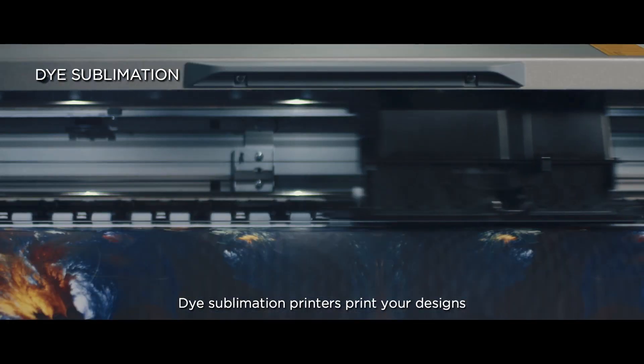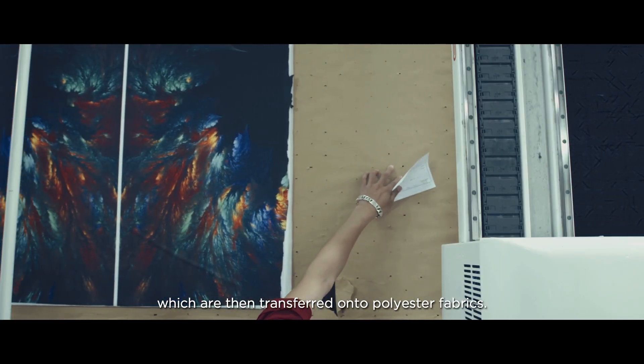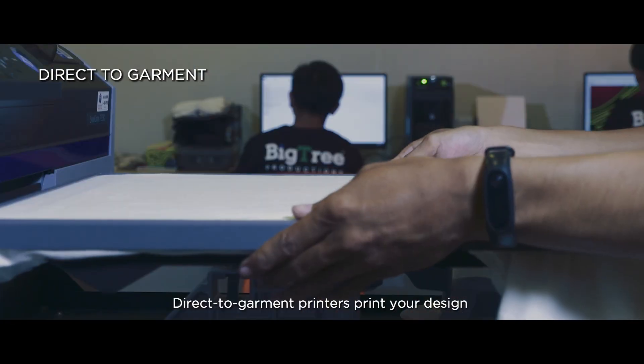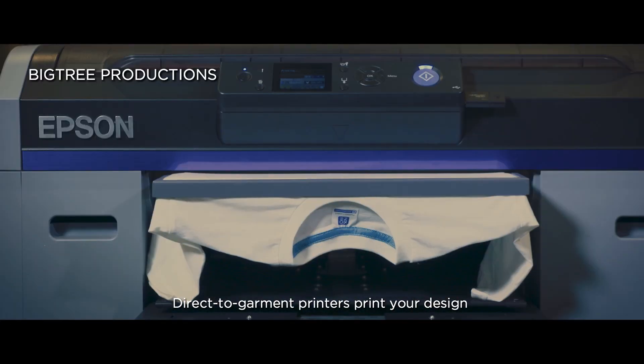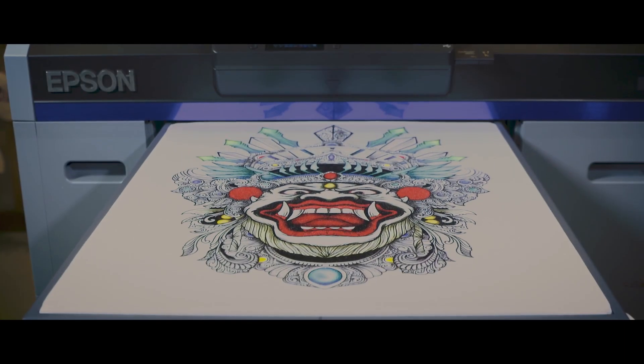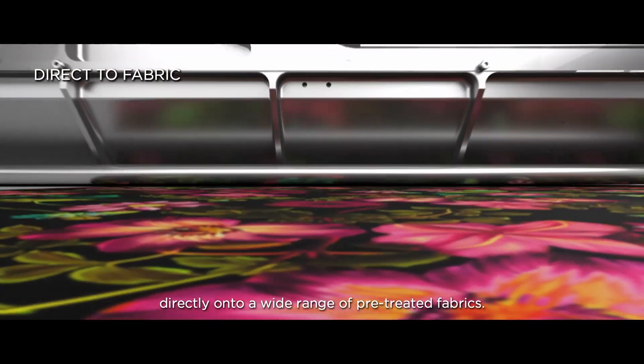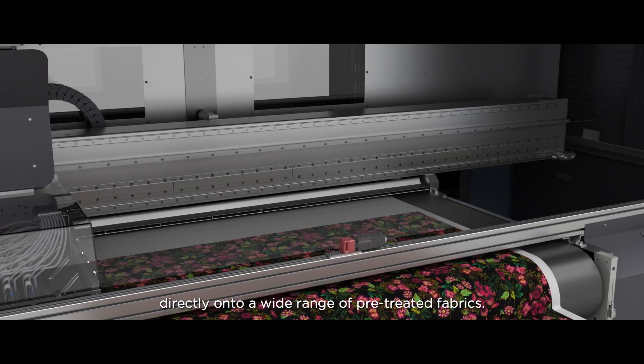Dye sublimation printers print your designs onto media on demand, which are then transferred onto polyester fabrics. Direct-to-garment printers print your design onto cotton materials, like t-shirts and tote bags. Finally, direct-to-fabric printers allow you to print directly onto a wide range of pretreated fabrics.